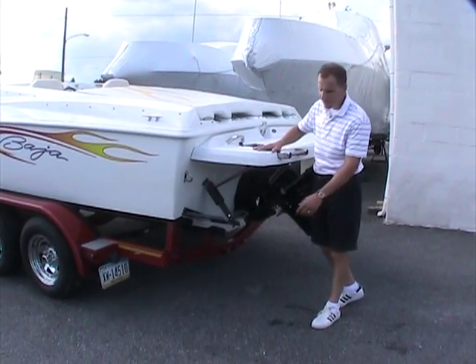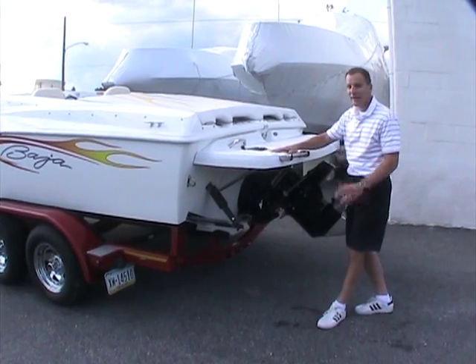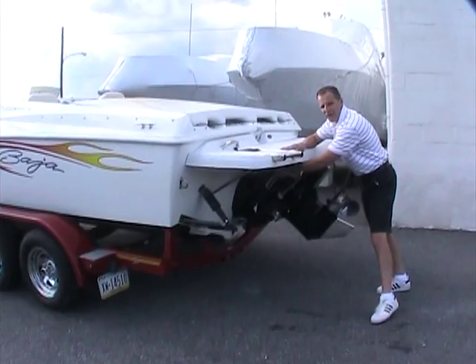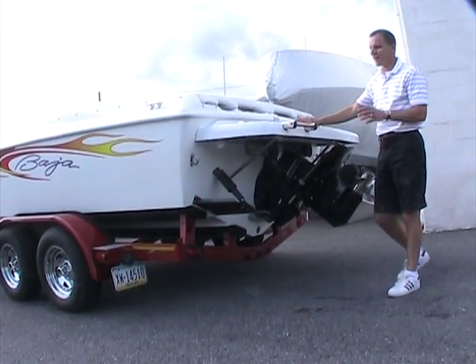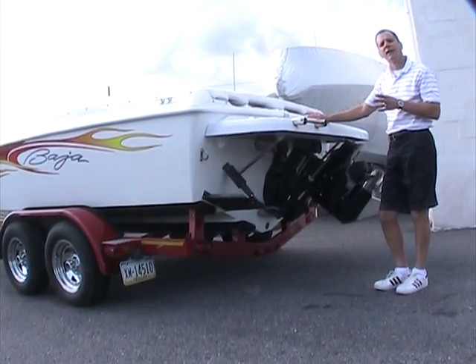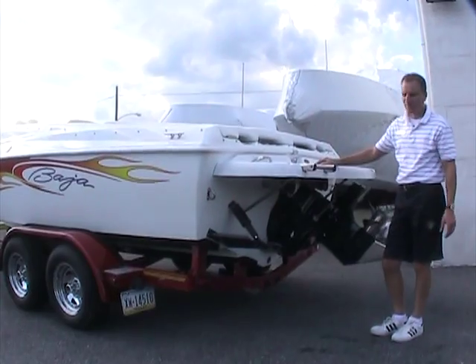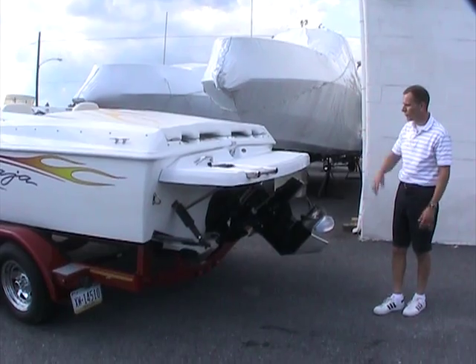There's a stainless steel propeller, a skeg guard, and the previous owner added trim tabs to really enhance the performance while underway — a nice addition. Through-hull exhaust is also here. This boat has a nice rumble out on the water. It was Baja's entry-level product but by no means was it anything but a Baja — nice sound, nice performance, and nice overall.